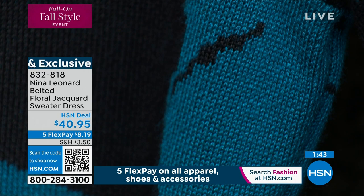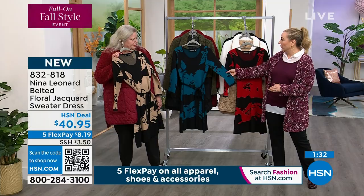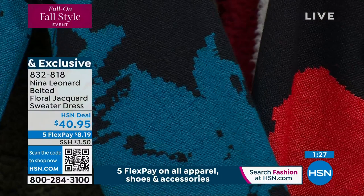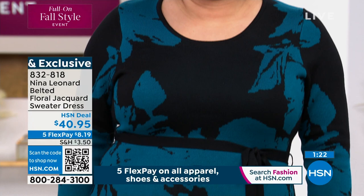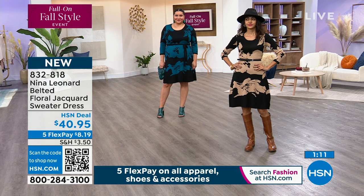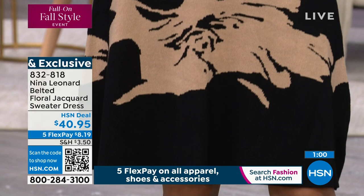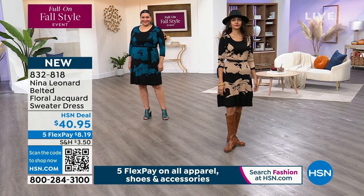That teal and black combination is going to look good on literally everybody. Imagine wearing it to a job interview, a date, or to work as a teacher. It's $40.95 — I challenge you to find a dress like this for 40 bucks. You're only putting down $8.19. Shipping is $3.50 plus tax, so under $10 to start. Five flex pay with free exchanges — if you want a different size or color, HSN does that for free. And after 30 days, you can return everything you buy at HSN.